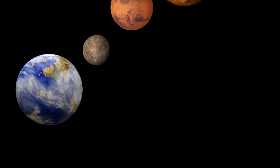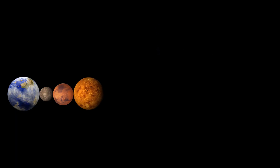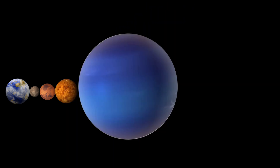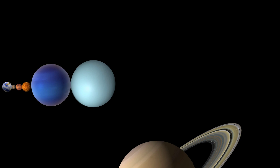From the smallest to the largest: Mercury, Mars, Venus. Next would be Neptune. Then Uranus. Saturn comes next.